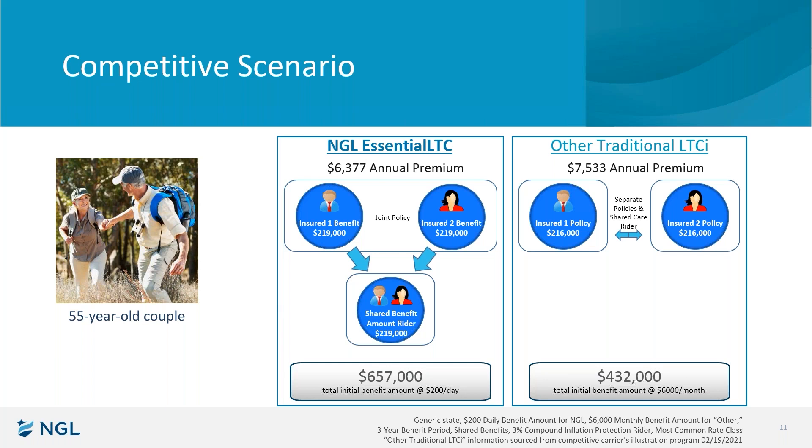I hope that was thorough enough speaking on behalf of how the other guys generally work without mentioning any specific carrier or their policies and rules. That is the difference — and what makes National Guardian Life unique in their product is, among other things, this shared benefit structure.